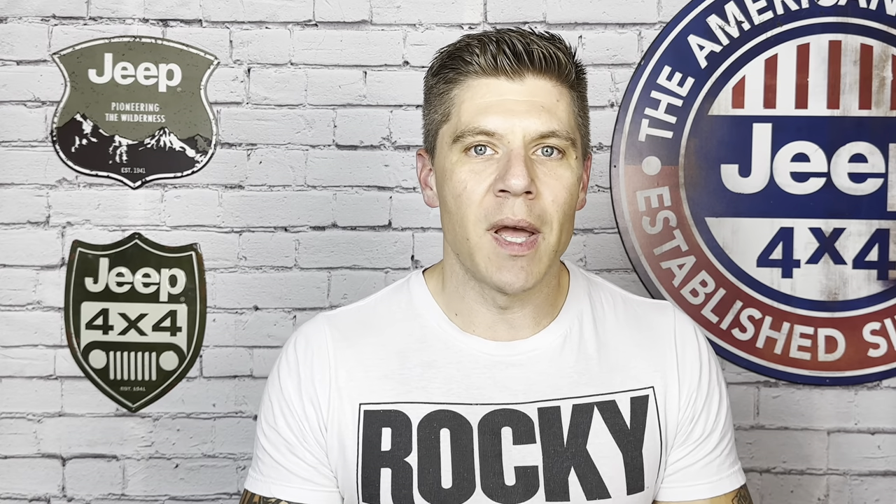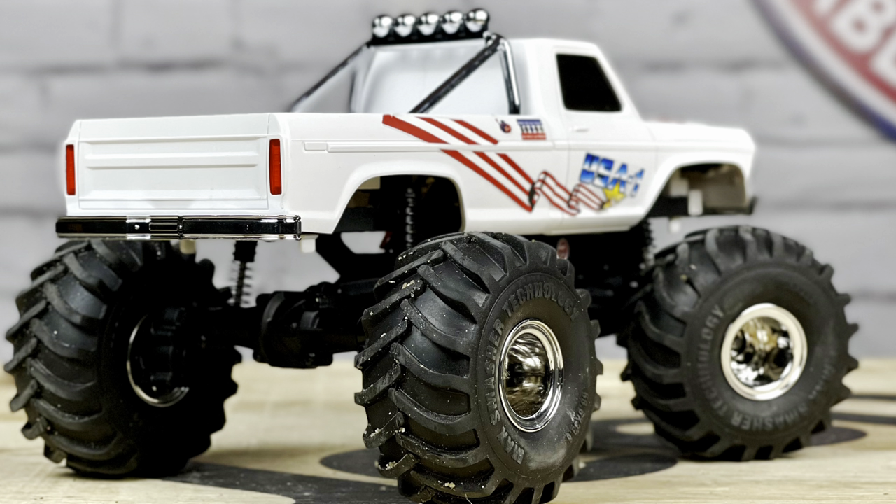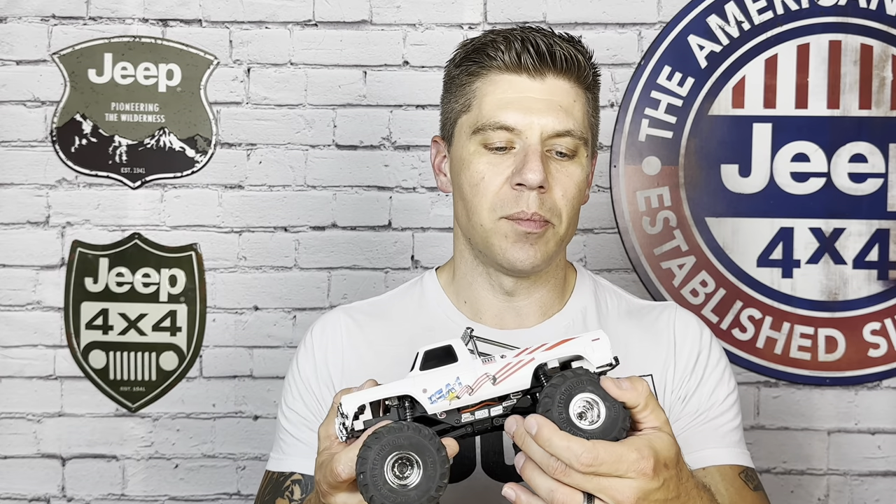They've taken that momentum and continued to expand the line. The newest addition to the FCX24 line is the new Max Smasher Monster Truck. We are very fortunate to have our hands on a pre-release model so that I can give you this exclusive first look at this thing. This is a very cool rig.